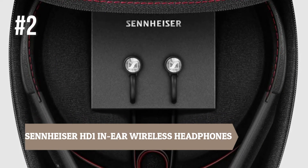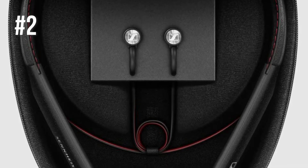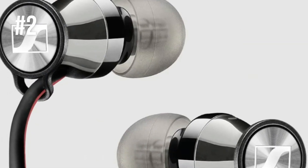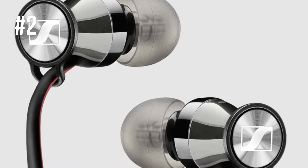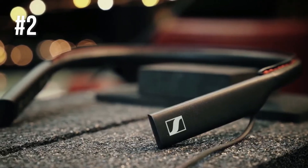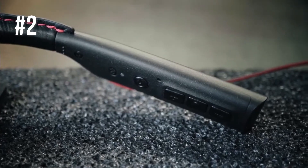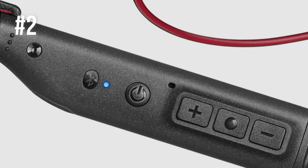Number 2: Sennheiser HD1 In-Ear Wireless Headphones. The name of Sennheiser is famous in the audio industry, and the HD1 earbuds actually live up to that reputation. Starting with the wireless design and neckband — due to the neckband, the ear tips won't be pulled off your ears every time you use the controls, and you can wear them for as long as you need. There is also a high-quality microphone built into the neckband, which means you can manage calls on the go.